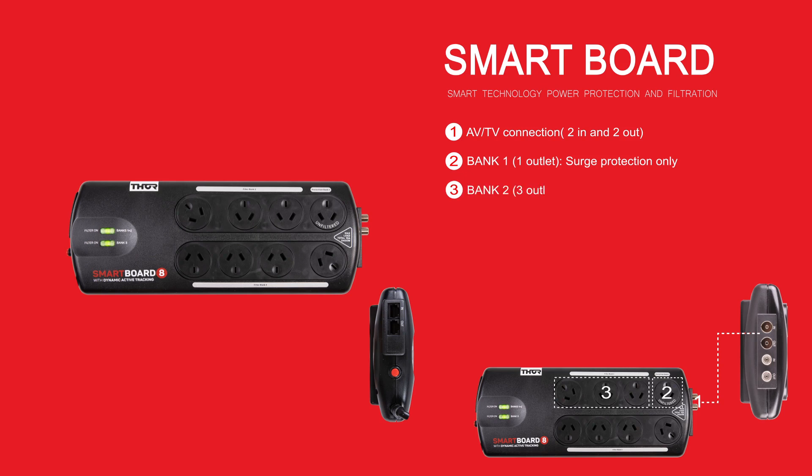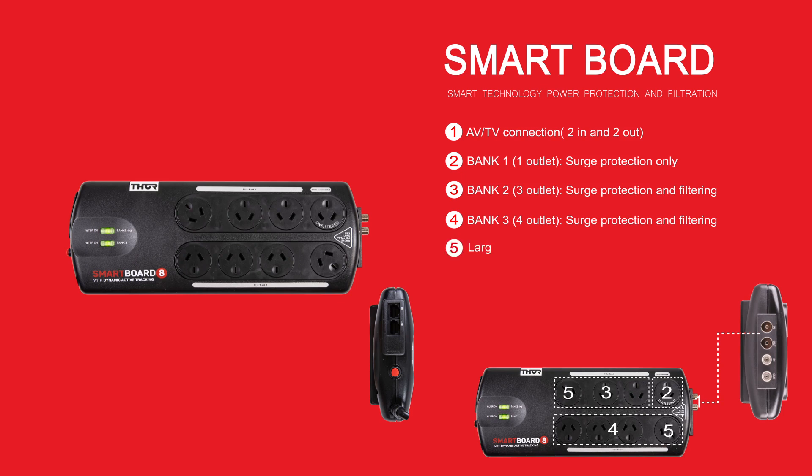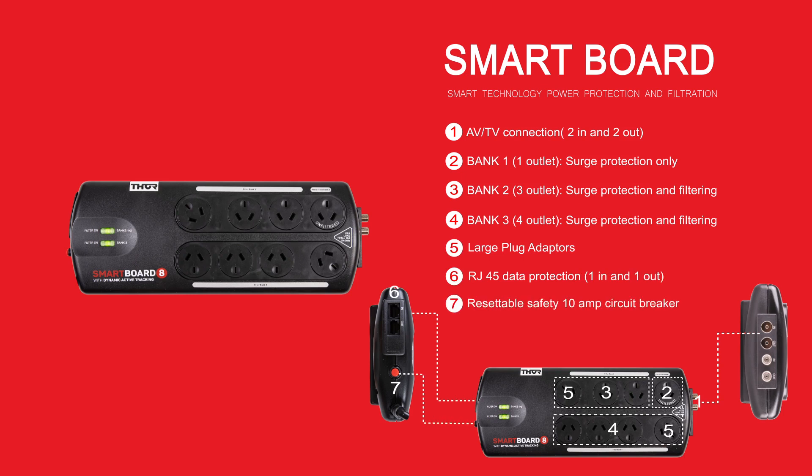Bank Two has three outlets and Bank Three has four outlets. Both Banks Two and Three have spike and surge protection as well as the dynamic active filtering technology. There are two wide-angled plugs for large plugs and plug packs, modem or network protection, and a resettable safety circuit breaker.